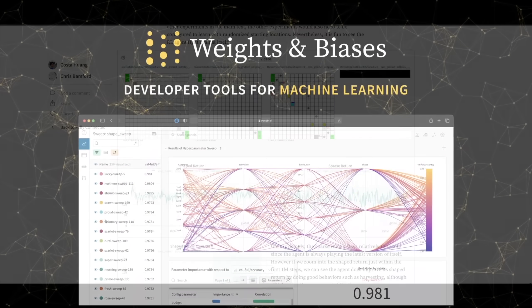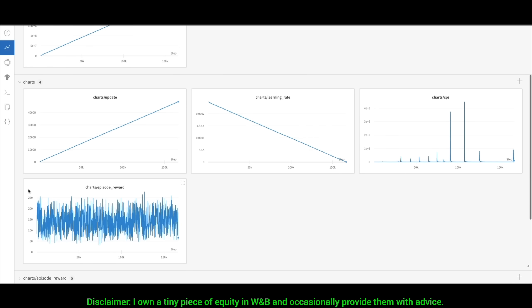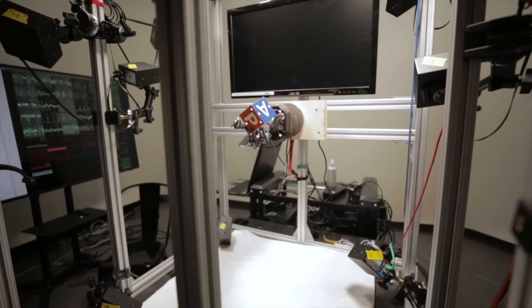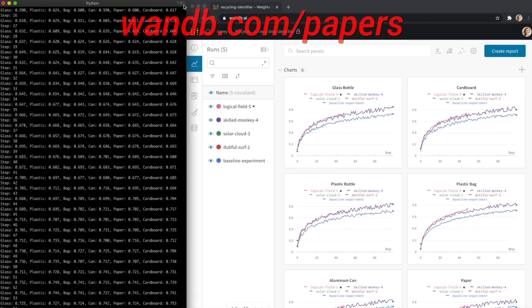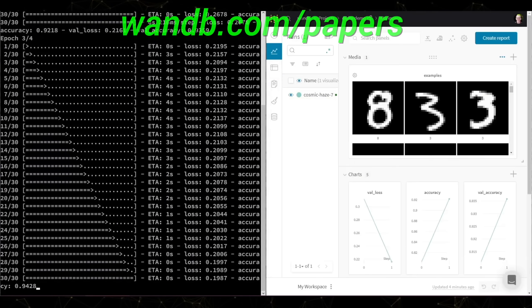Weights and Biases provides tools to track your experiments in your deep learning projects. Using their system, you can create beautiful reports like this one to explain your findings to your colleagues better. It is used by many prestigious labs, including OpenAI, Toyota Research, GitHub, and more. Weights and Biases is free for all individuals, academics, and open source projects. Make sure to visit them through wnb.com/papers, or just click the link in the video description, and you can get a free demo today. Our thanks to Weights and Biases for their longstanding support.